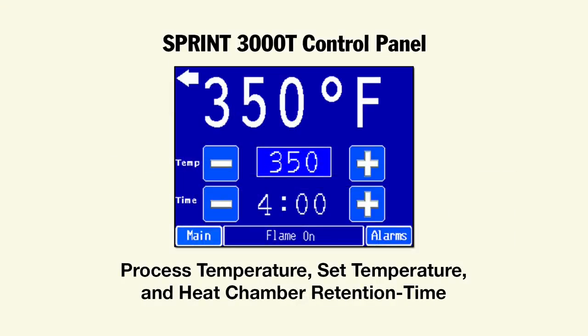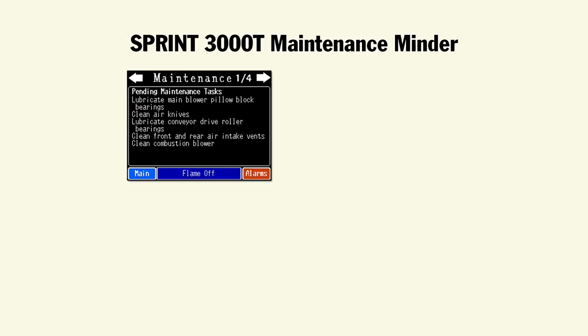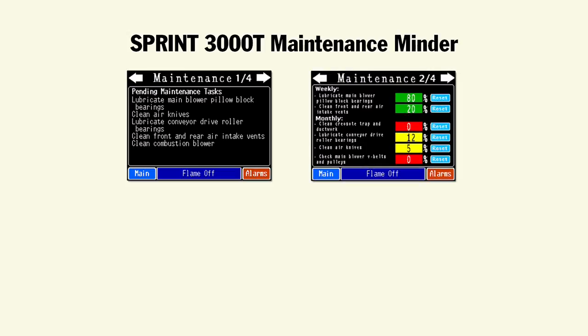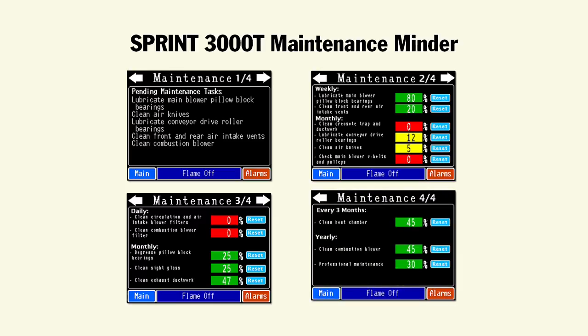Among the many touchscreen functions are displays of process temperature, heat chamber retention time, and a process temperature history graph. To help keep Sprint 3000T operating at peak performance, MNR's maintenance minder system alerts operators when scheduled maintenance is due.